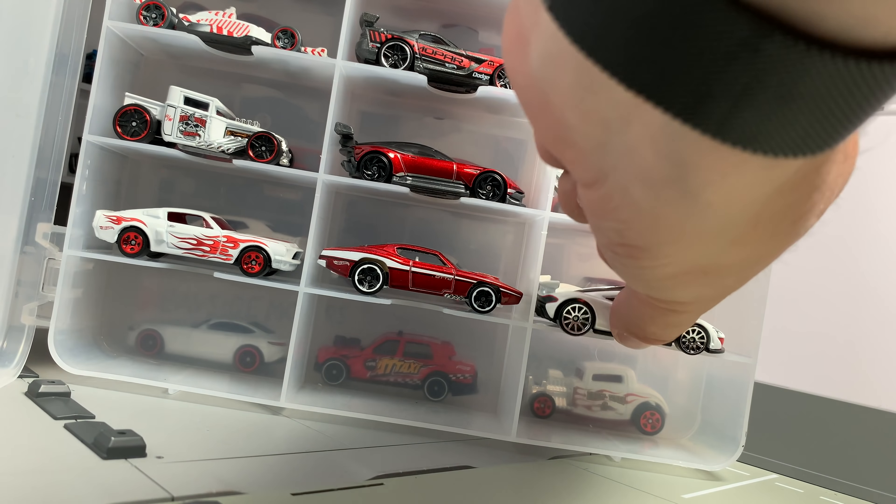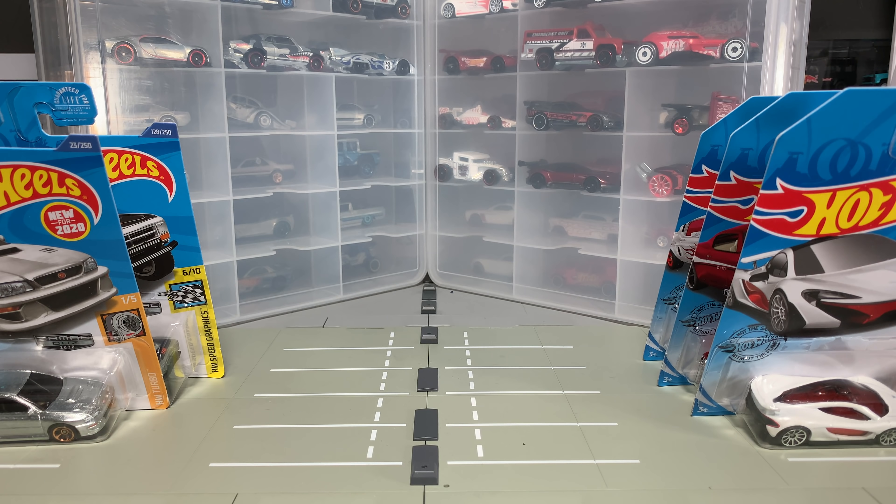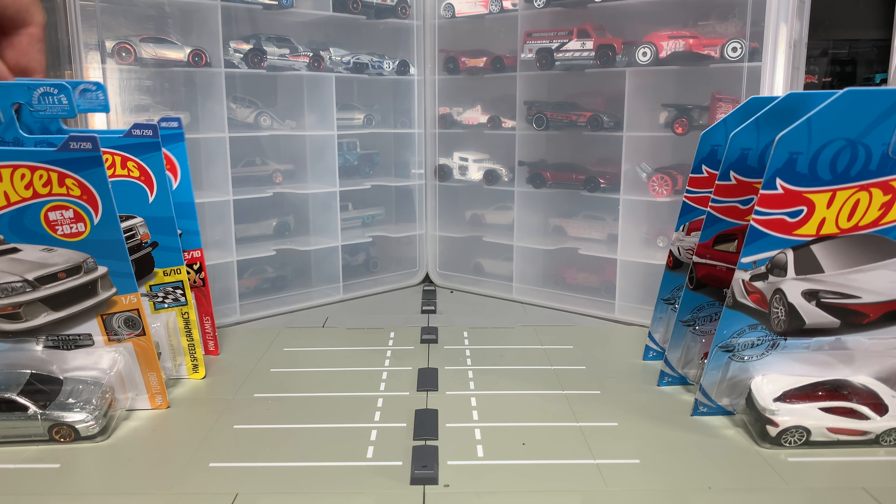Those are the Red Editions — we'll add them to the collection. Let's get to the Zamac. I did a video on the Zamac — I think when I showcased the Bugatti I went through all of the Zamac, and that was a tedious video. You can go back and find that video if you want. Let's get to the three Zamac.